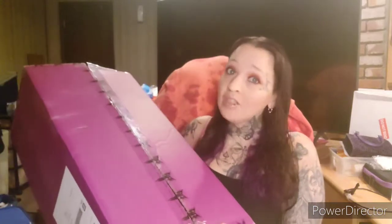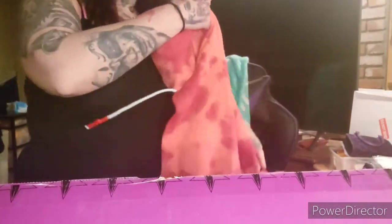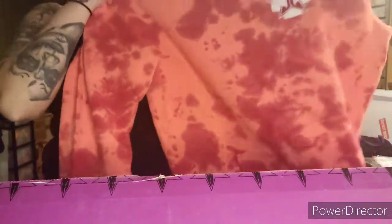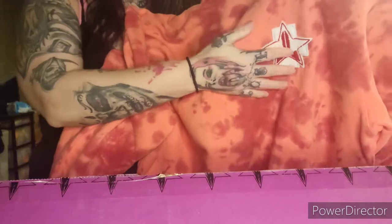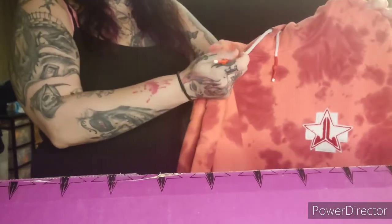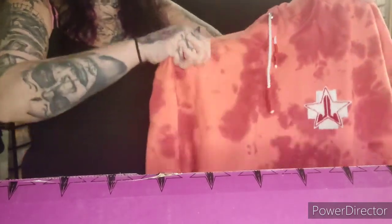Hey guys, it's Drea. Guess what came in for me today — my Blood Sugar collection! So before I get into this big ol' box, I got this — this is the Blood Sugar collection hoodie. It's got the little terry cloth thing there, and these are the little cords. They got little red — they're not tape, but it's like plastic melted over them. They're kind of cool.